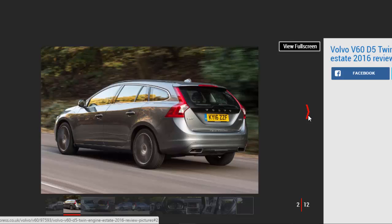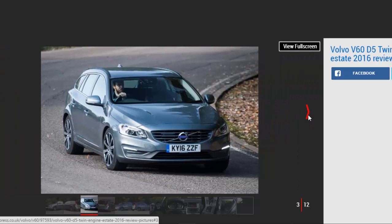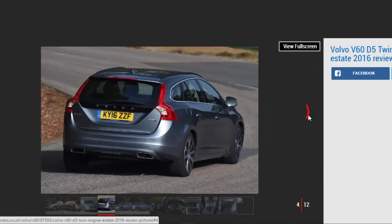We suspect that's more down to the 4-wheel drive grip rather than all-out power, however, as on the motorway the V60's near 2-ton curb weight means it feels more sluggish than the figures suggest. You certainly have to work hard to build momentum. At low speed the torquey power delivery from the electric motor is entertaining, though, with a sci-fi hum as you glide up to speed.